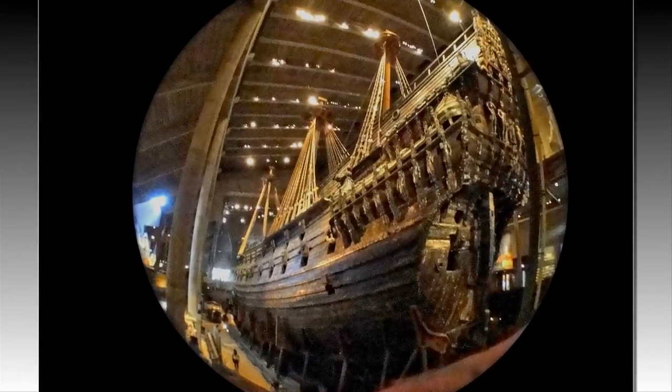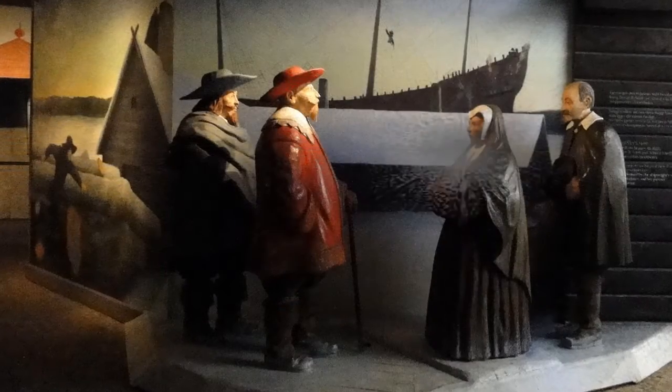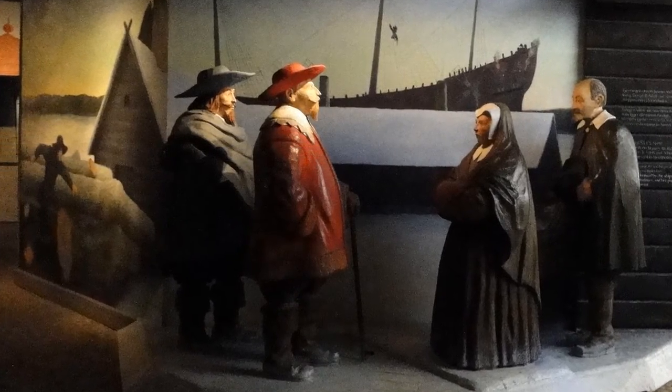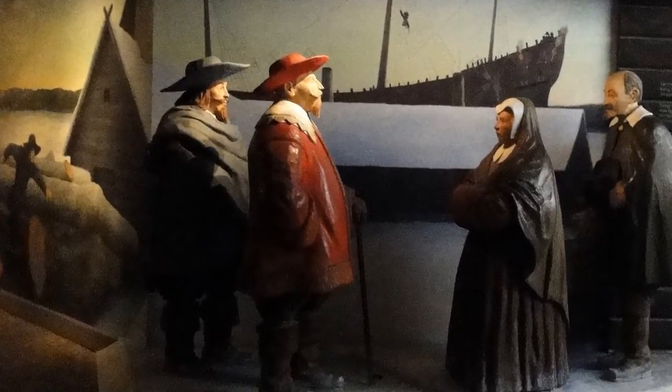But then something happened, which is the reason you're able to stand here today and experience this magnificent and unique piece of history. A light gust of wind, and then...